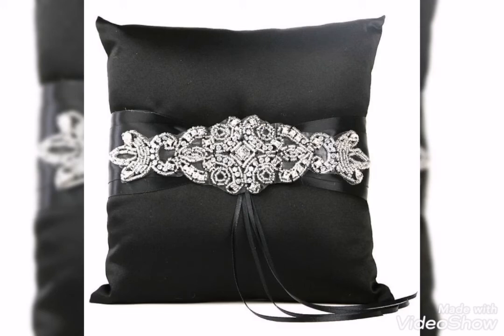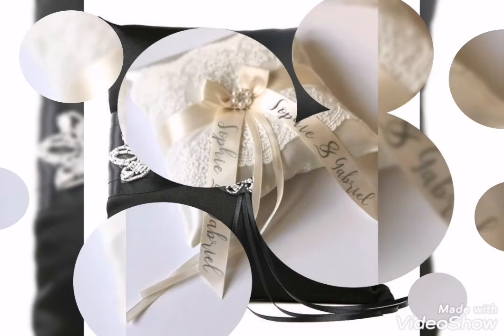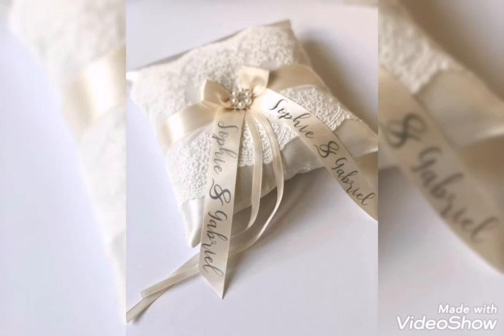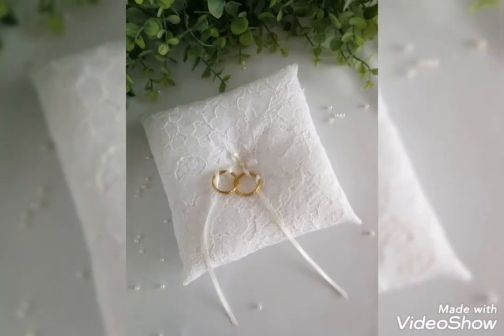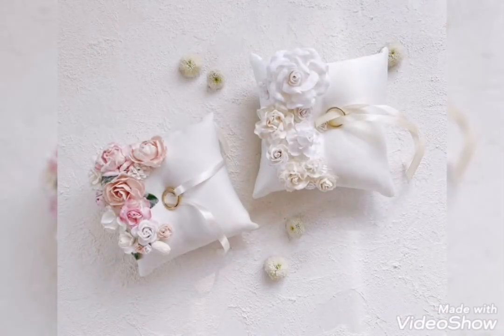Hopefully you will like my wedding ring designs. If you like my video, please like and share it. Subscribe to my channel and comment your feedback. Thanks for watching.